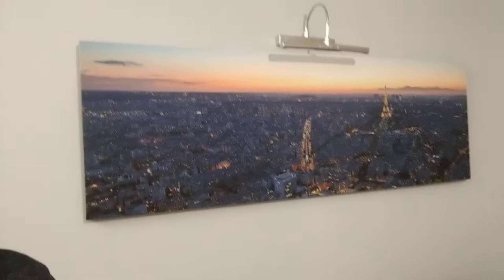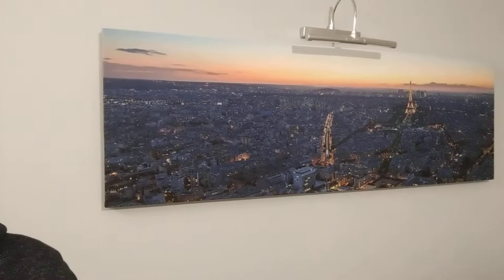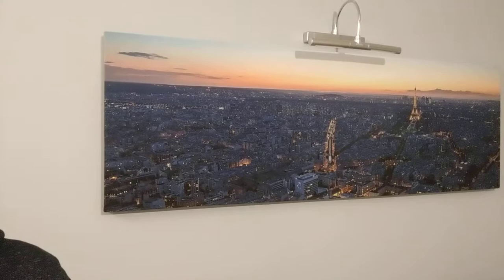It was originally taken with a 4 by 3 aspect ratio but I cropped it down and sent this off. It's not a particularly big file but the quality is amazing when you see it close up.